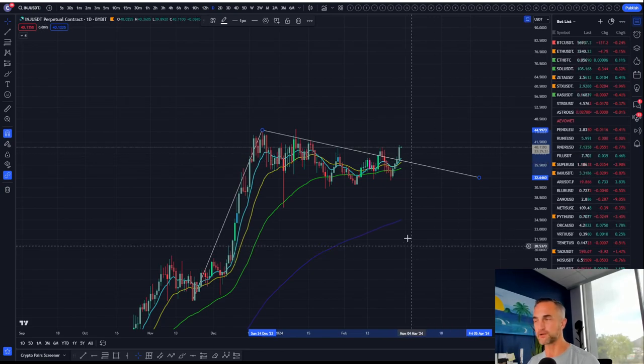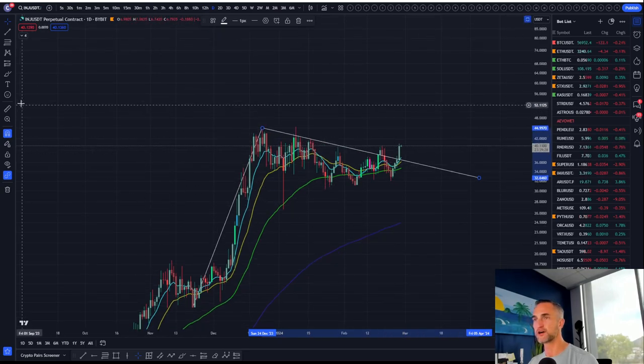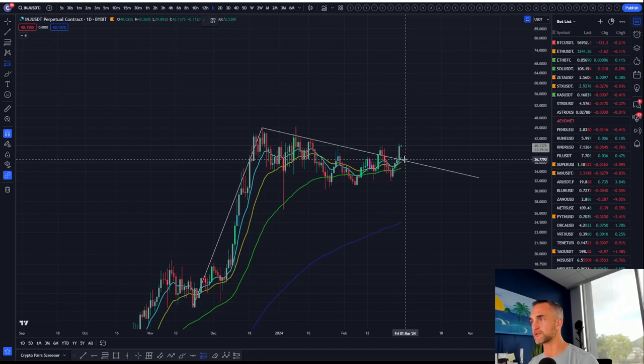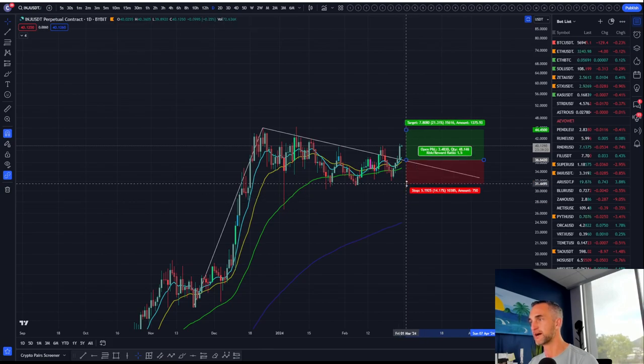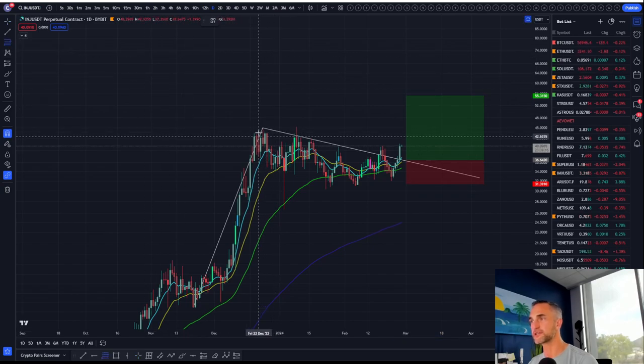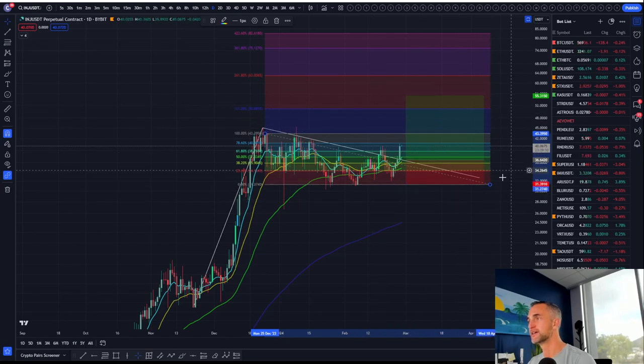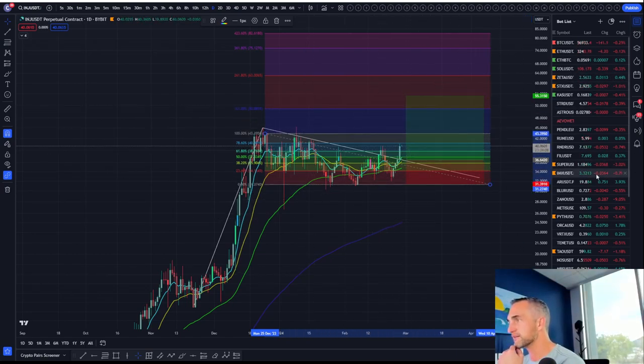We talked about a similar trade setup on Rune and it didn't quite get tagged. The reason I'm doing altcoins today — well, we know what Bitcoin did. Bitcoin moonshotted. But this is a really easy trade setup. The first target is going to be that 1618 Fib, and after a long consolidation like this, I do suspect this one really does something like what Casper did.